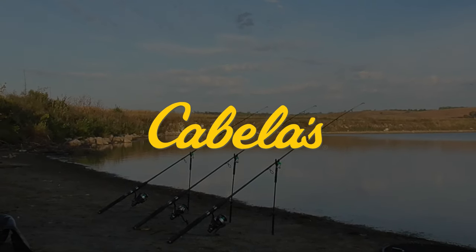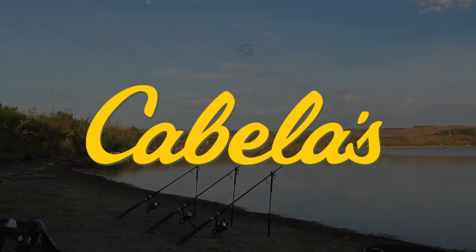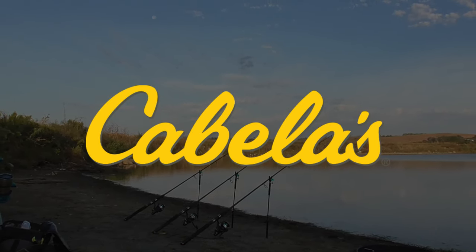This video is sponsored by Cabela's. I buy fishing gear at Cabela's and you can find the full list of the gear that I use in the description.